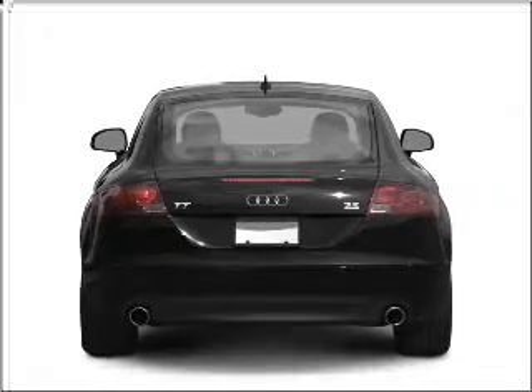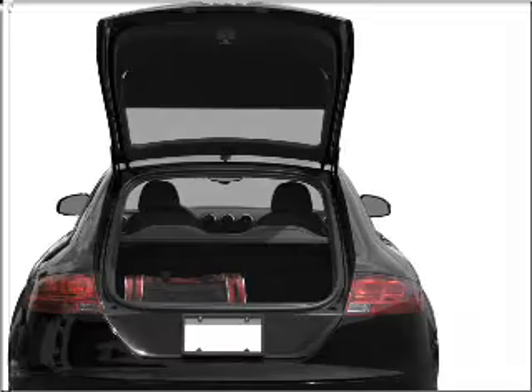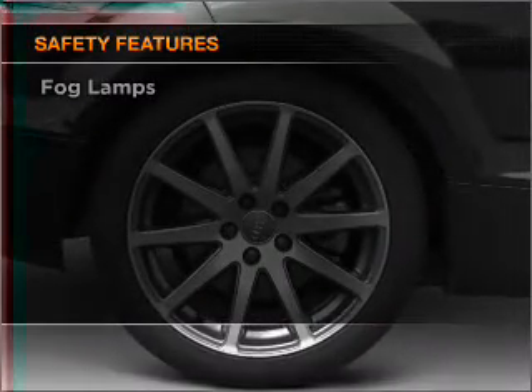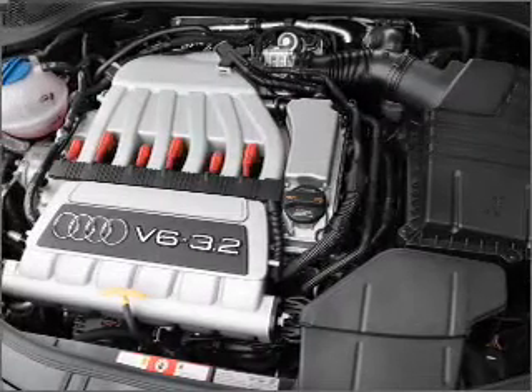The anti-lock braking system will help deliver you safely to your destination. Heated seats offer comfort in cold weather. If safety is a high priority, rest assured knowing that these top safety components are included. Call today to schedule a test drive.